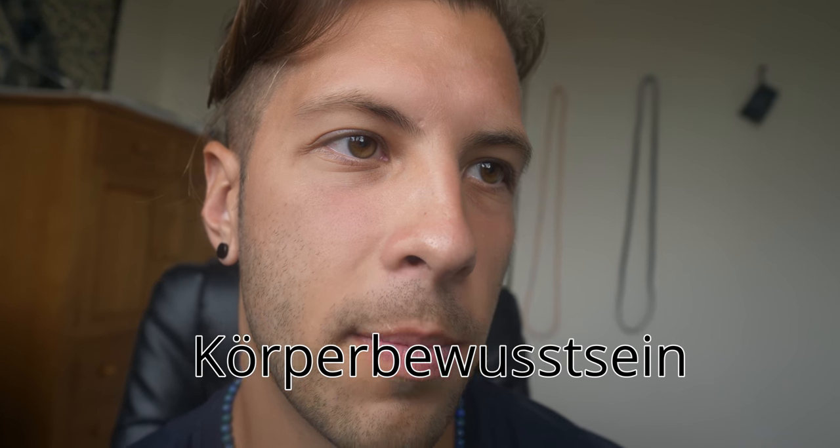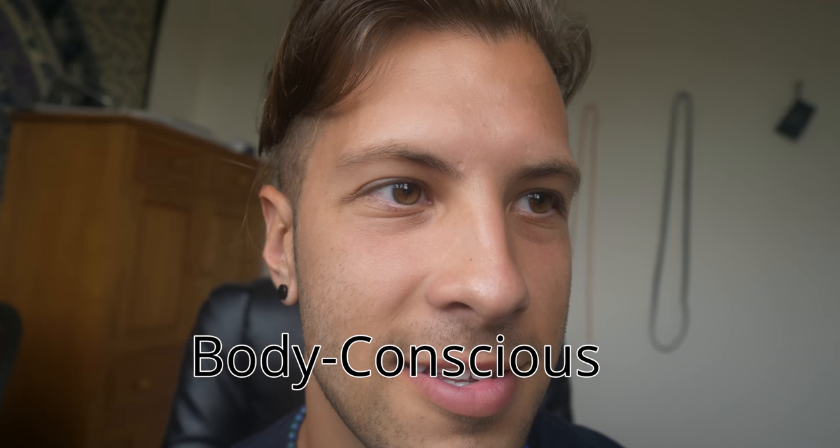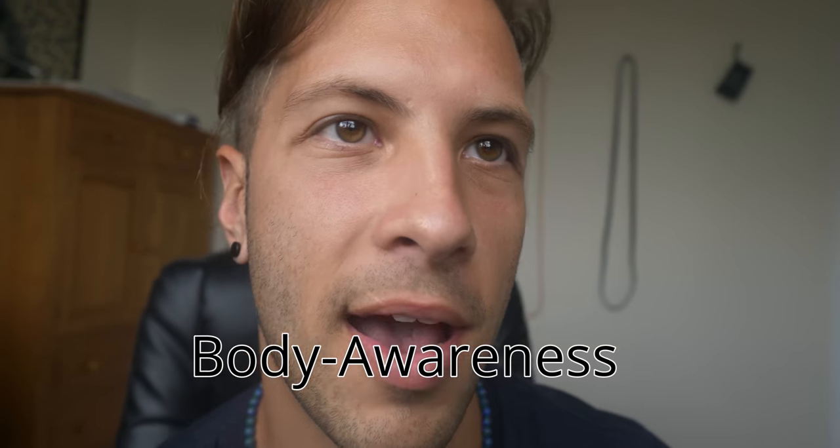Let's start with the word: 'corporbewoos.' Seen. 'Corporbewoos.' Seen. Now, if you know what that means, write it in the description. Here's what it means: it means body-conscious, or body awareness, or body-mindness.